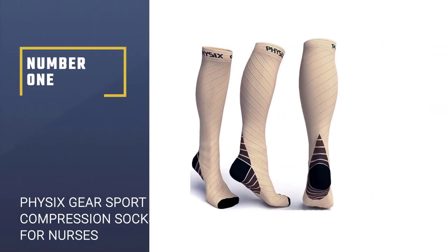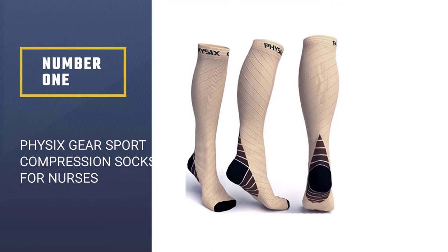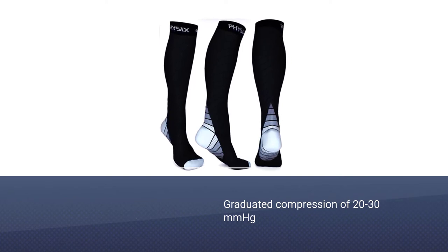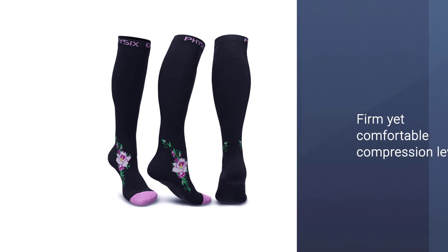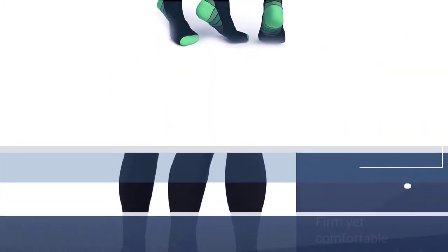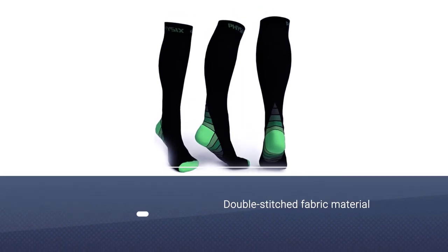Number one, most popular: Physics Gear Sport Compression Socks for nurses. Physics Gear compression socks is a durable stocking that offers a graduated compression of 20 to 30 mmHg. As a result, it provides a firm yet comfortable compression level that's great for nurses, travelers, athletes, and pregnant women. These high quality socks comprise double-stitched fabric material to ensure a long-lasting and reliable fit.